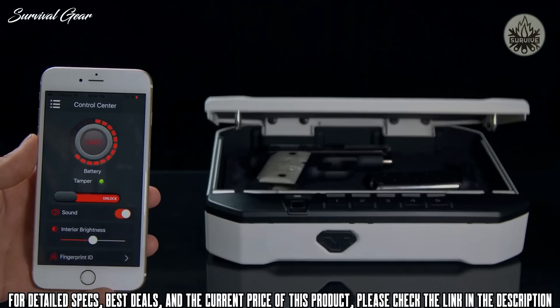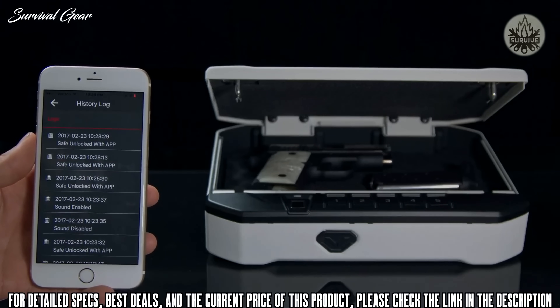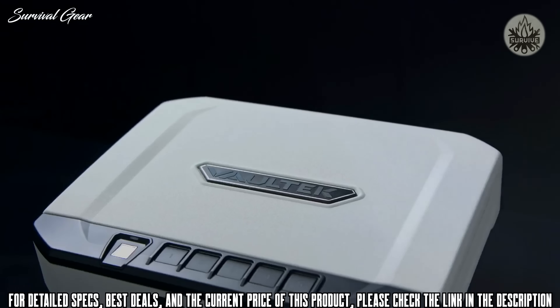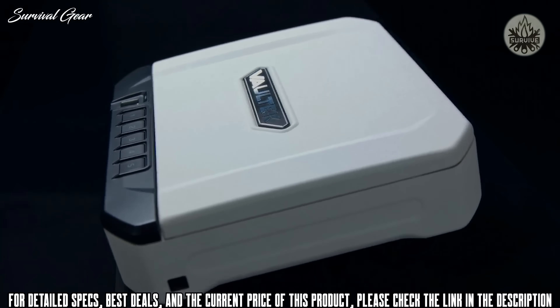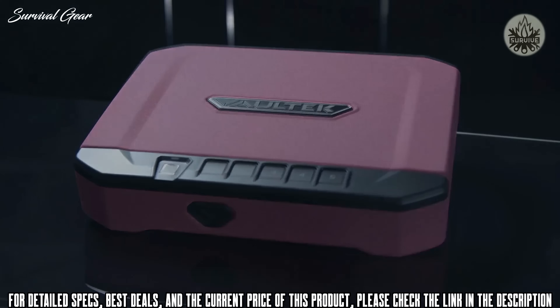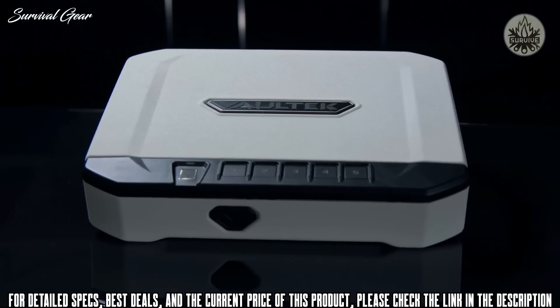Remotely unlock your safe and view a history log of all entry attempts. The lithium-ion battery charges in just 2.5 hours and lasts up to 6 months, giving you a powerhouse safe that loves to travel just as much as you do. Welcome to the next generation of portable security with the all-new Vault-Tec VT-10i.